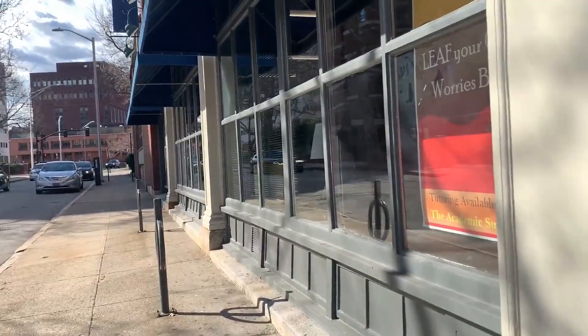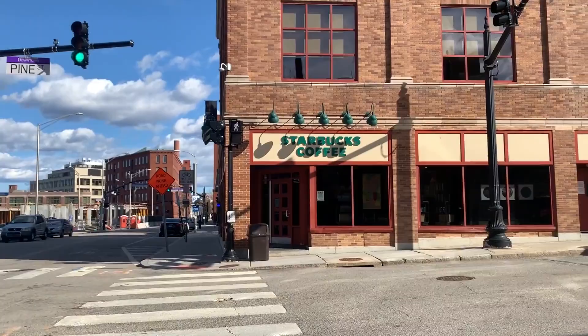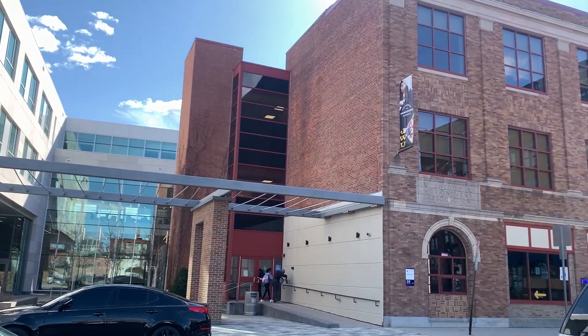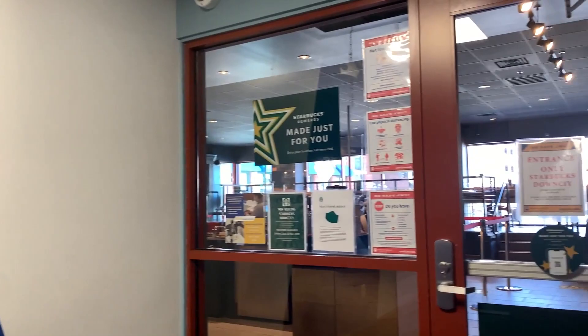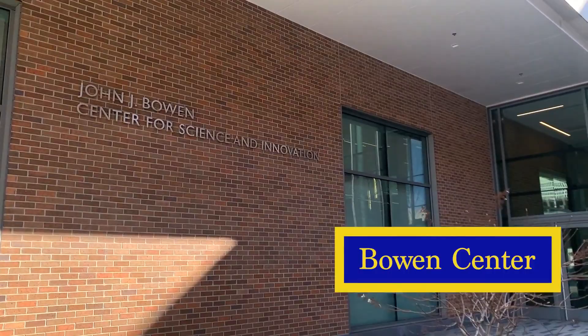Right outside of here we have Starbucks — that's just the other exit — and then next to Starbucks we have Bowen Center. Where Starbucks is, that's actually Johnson Hall, so there are classes in there. There's also the eSports Center in here if you're interested in that — Starbucks is right next to eSports when you walk in. I'm gonna head upstairs and here are some classrooms; I also had another media communication studies class in there.